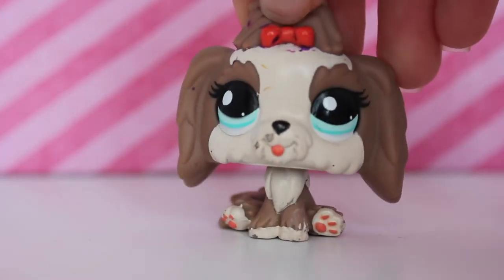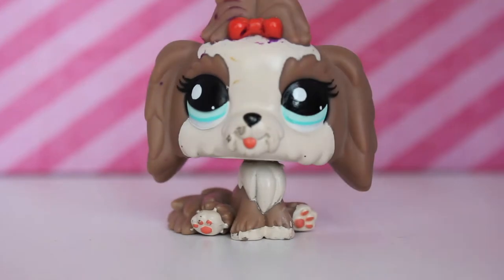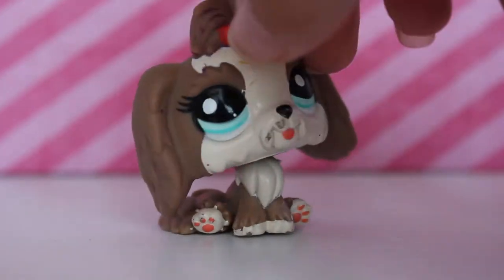The next LPS I have here is this little one. I don't know what it's called — I think it's a Shih Tzu or something like that. It's super duper cute, I've seen it a lot and I'm just so glad that I have it right now.